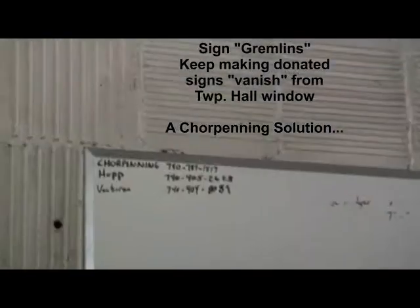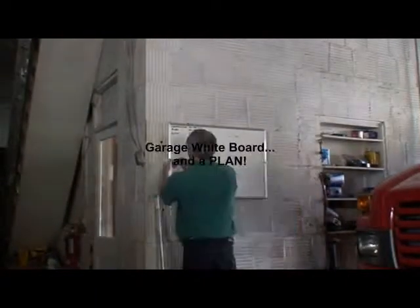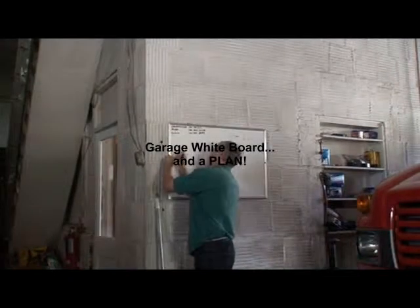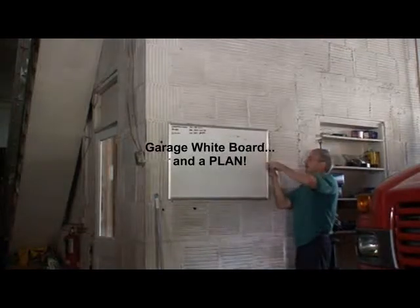Greetings, this is Jeff Korpenning. This is the first time I have done a video and attempted to do a voiceover on the video. I've done commentaries before that were just voice, but I thought I'd try it this way.